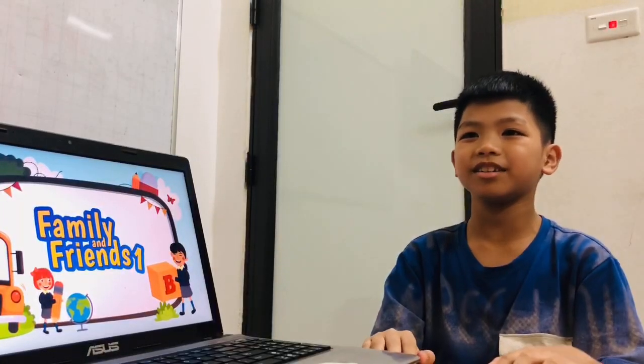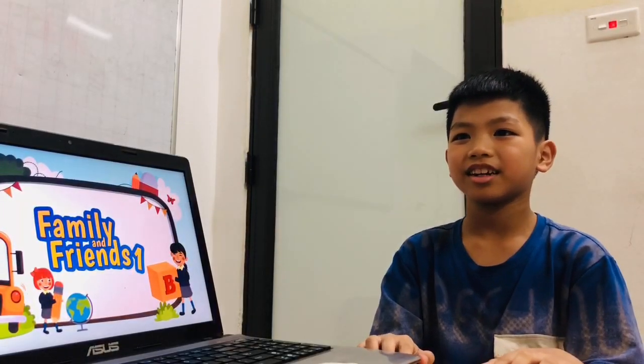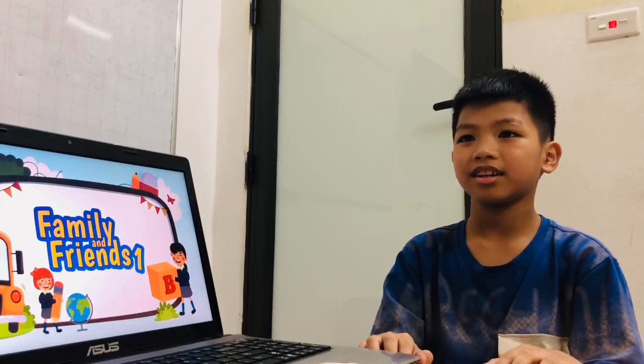Hello Hina. Hello teacher. My name is Hina. Today I have one speaking test for you. Are you ready? Yes.